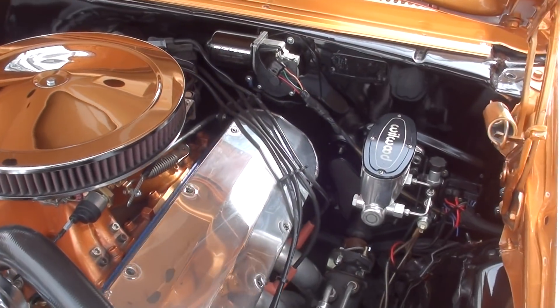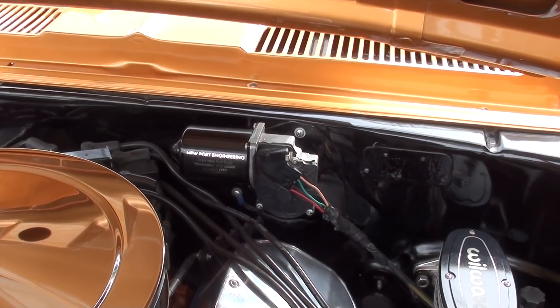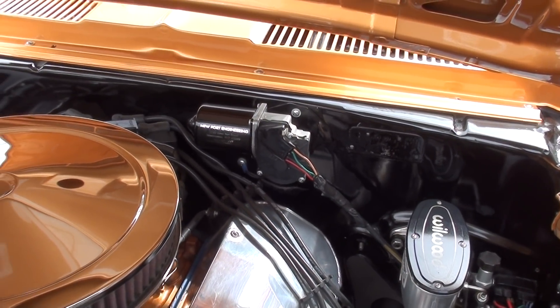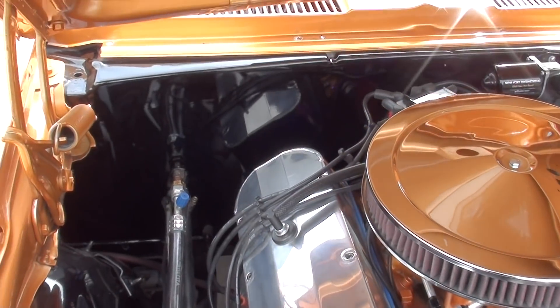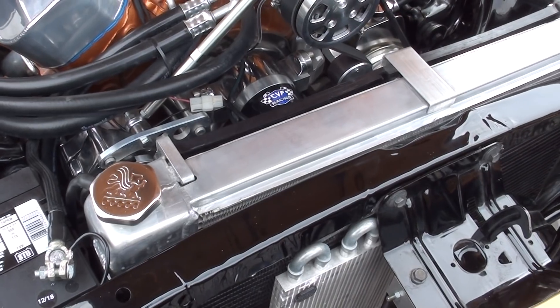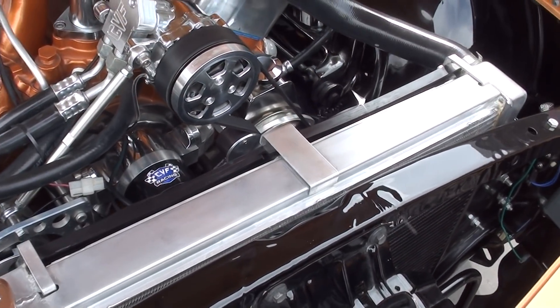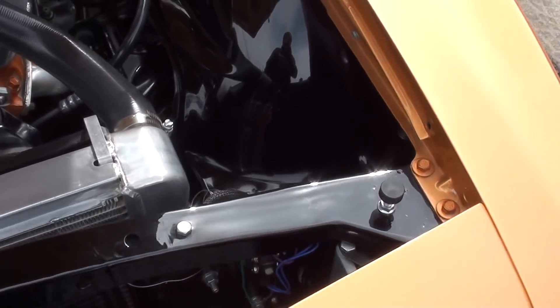It's got vintage AC, an ATI distributor, and a Newport Engineering wiper system with delay. You can see they finished the firewall. It's a big four-quart Griffin aluminum radiator with dual electric fans and a high-volume water pump. This car does not get hot.